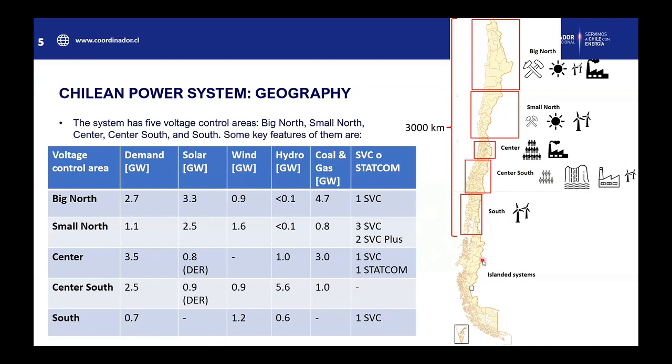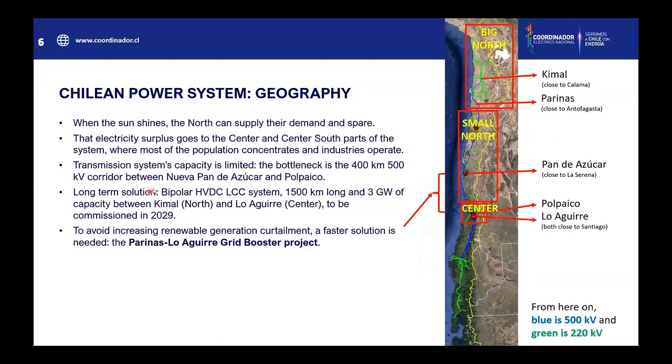With all of this in mind, you can see that the north — the big north and the small north — have a lot of solar and wind capacity installed, even greater than their demand. So when the sun shines, the north can supply its own demand and can spare. The electricity surplus goes to the center and center-south parts of the system, where most of the population concentrates and industries operate. But the transmission system capacity is limited. The bottleneck is the 400 km, 500 kV corridor between Nueva Pandasucor and Polpaico, linking all the north and the center part of the system.